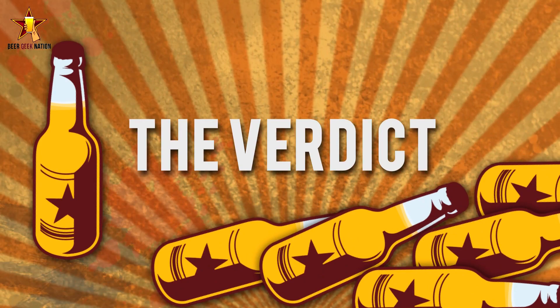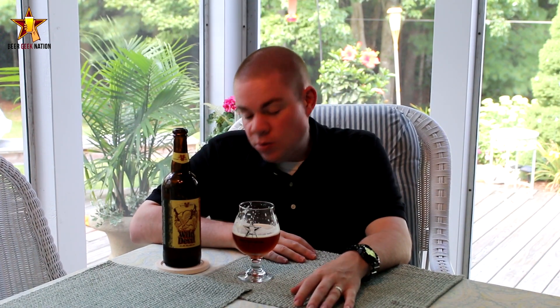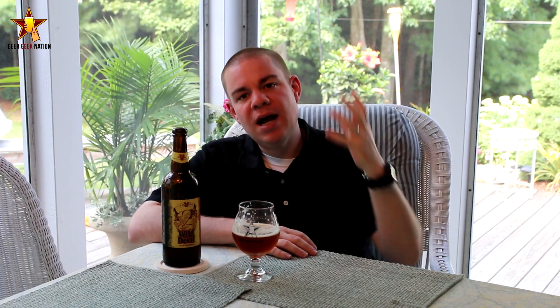So the final verdict on the Victory Wild Devil — 6.7%, limited availability, so get it if you can. This one is going to get a B+. I think this beer might have been a little bit ahead of its time. They released it a couple years ago — I don't know how well it sold, but they decided not to release it for a few years, I think due to production issues and being at capacity.